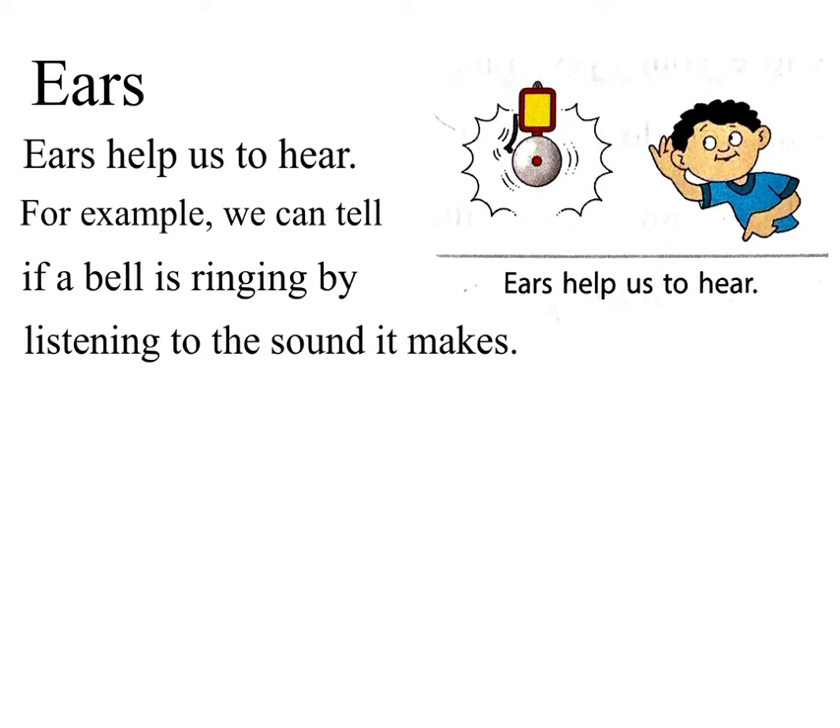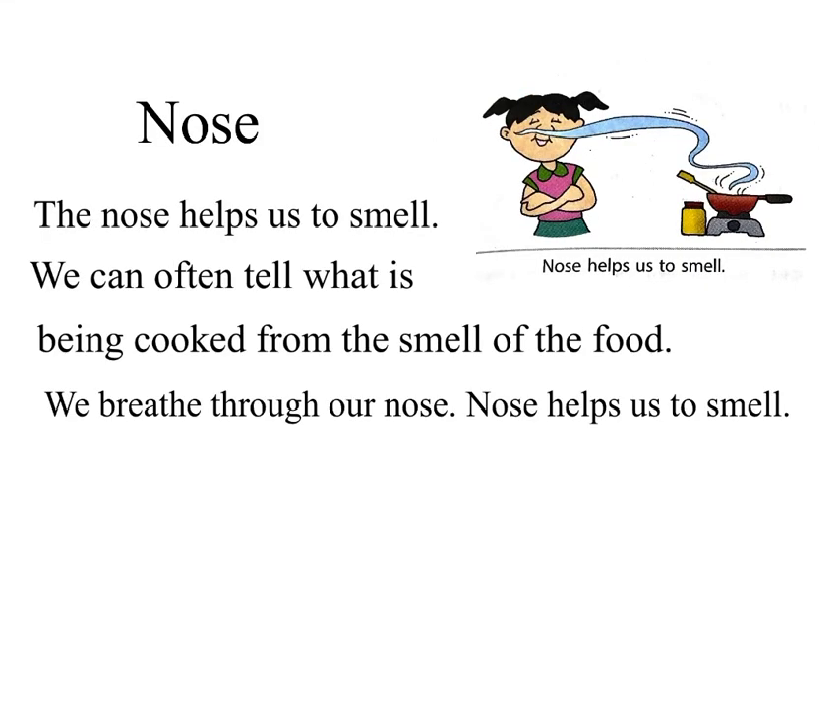Ears help us to hear. For example, we can tell if a bell is ringing by listening to the sound it makes. Nose: the nose helps us to smell. We can often tell what is being cooked from the smell of the food. We breathe through our nose.